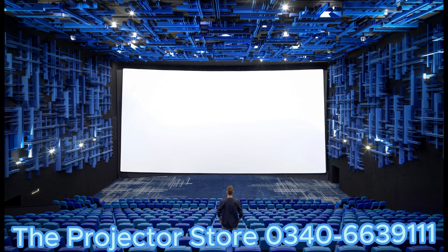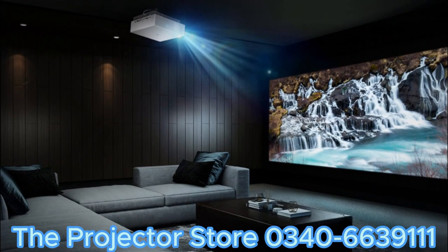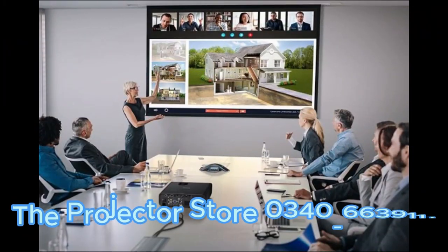One of the key advantages of projectors is their ability to create larger-than-life visuals. Whether you want to watch your favorite movies on a massive screen or give a presentation that captivates your audience, projectors provide an immersive experience like no other.